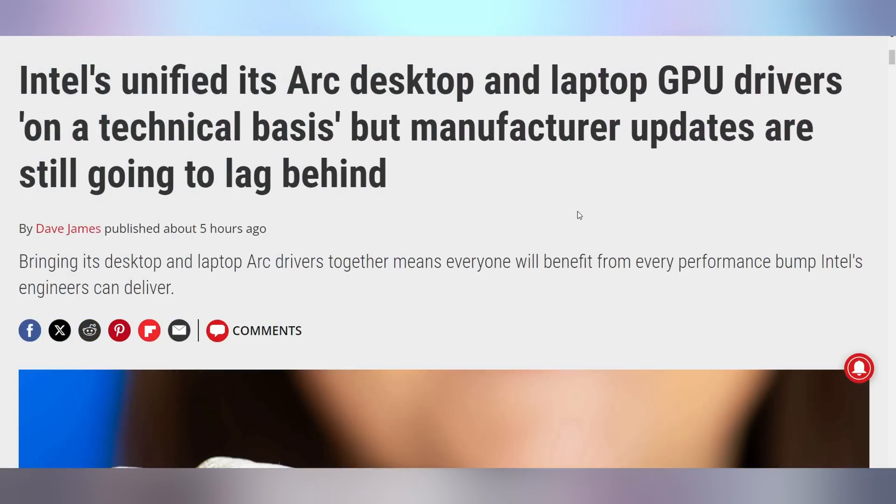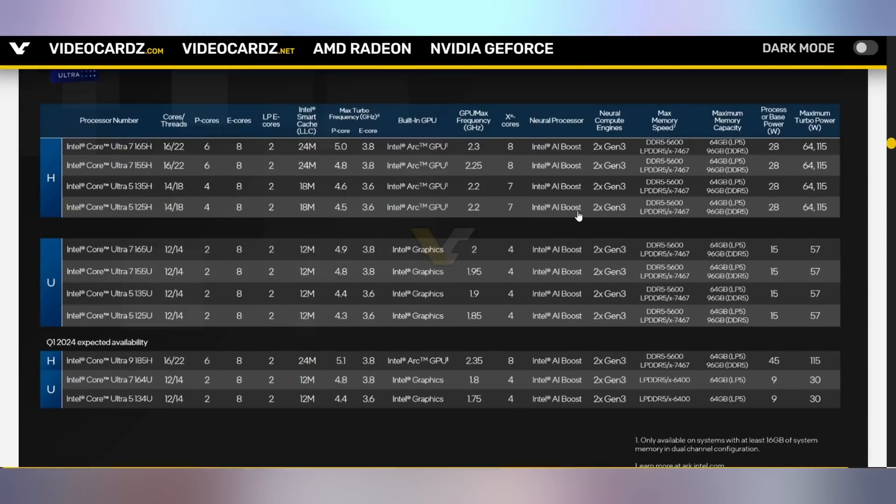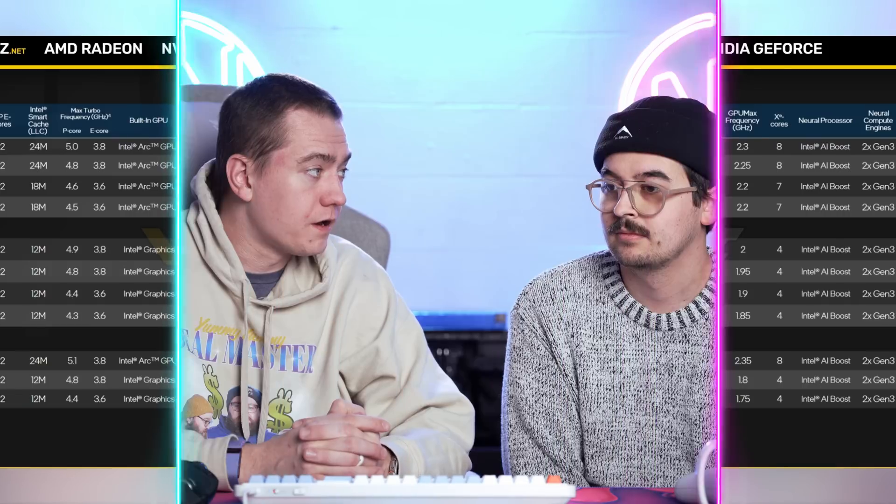Intel announced they're going to be unifying their desktop and laptop GPU drivers. Their lineup has now changed — they have the Intel Core Ultra 7, Ultra 5, and Ultra 9. The Ultra 9 185H is expected to come out in Q1, which is a big deal. That's going to be their highest-end version with 16 cores, 22 threads, and hopefully boosting up to 115 watts of turbo power. I'm very interested in these as APU-style devices using integrated Arc graphics with higher power efficiency.